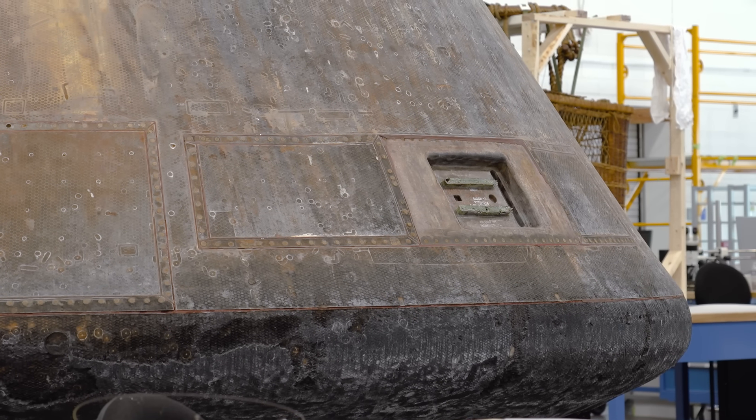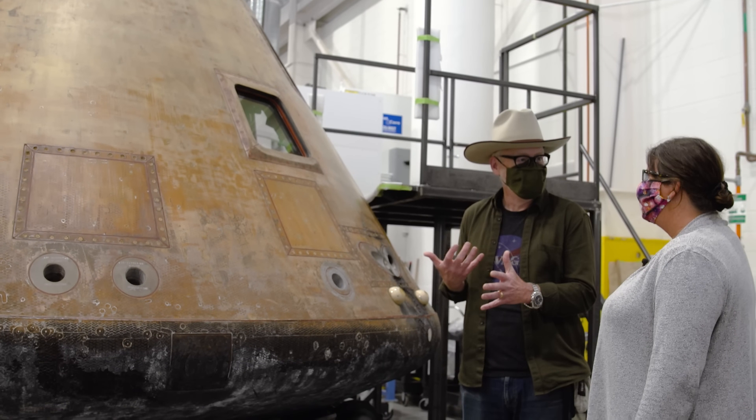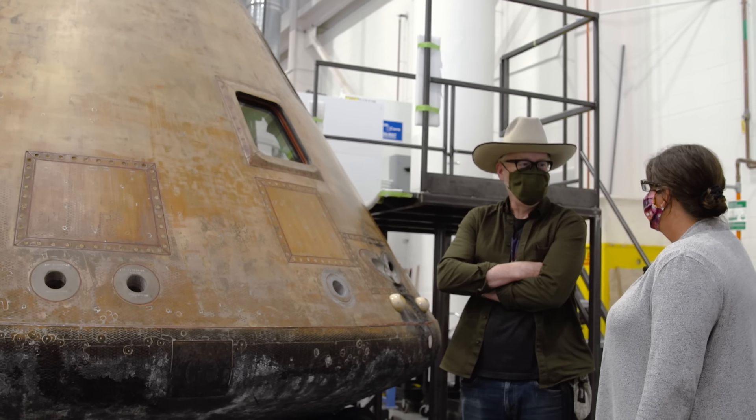Just the idea of three human beings inside this thing is a little upsetting. It was really close and comfortable. I can't even imagine.